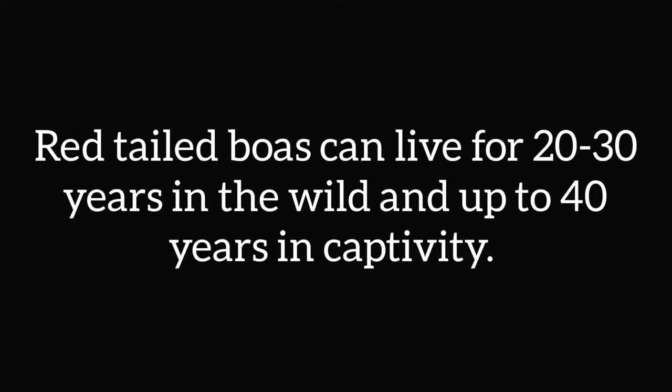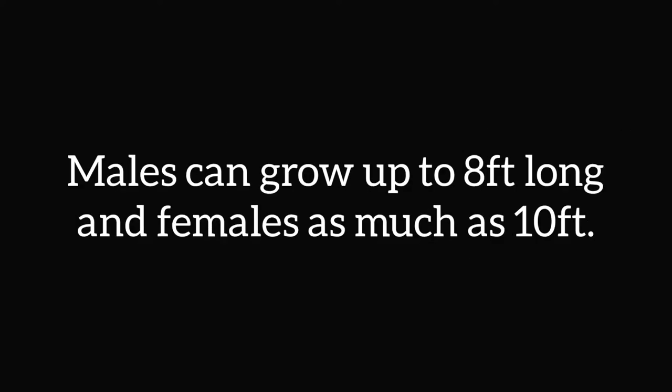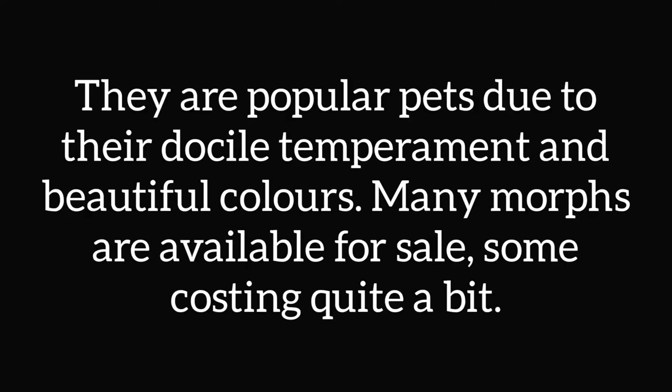Red-tailed boas can live for 20 to 30 years in the wild, and up to 40 years in captivity if kept correctly. Males grow up to 8 feet long, and females as much as 10 feet. These snakes make popular pets due to their docile temperament and their beautiful colours. Many morphs are available for sale, and some of them cost quite a lot.